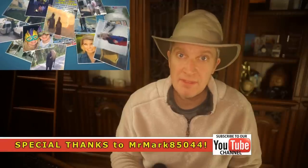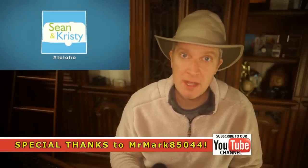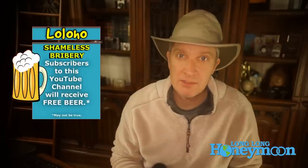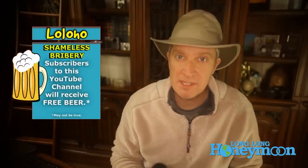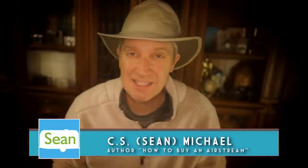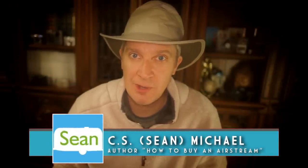So that's it, guys — just a quick tip. Thanks again, Mr. Mark, for posting such a great comment on one of our videos. Until next time, if you're new here, please subscribe to our channel for more tips and videos about our travels with our Airstream. As always, guys, safe travels, happy camping, and lo-lo-ho.